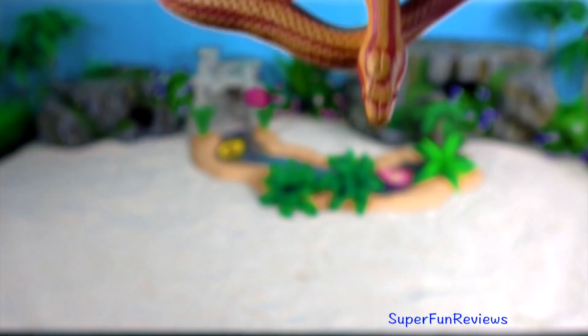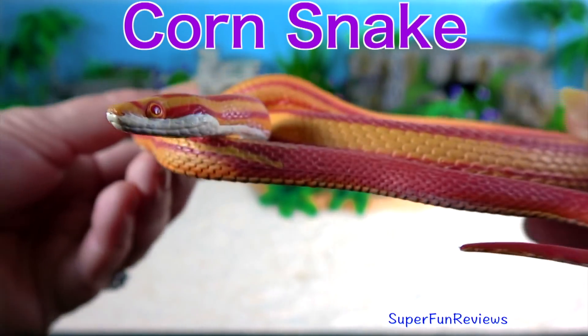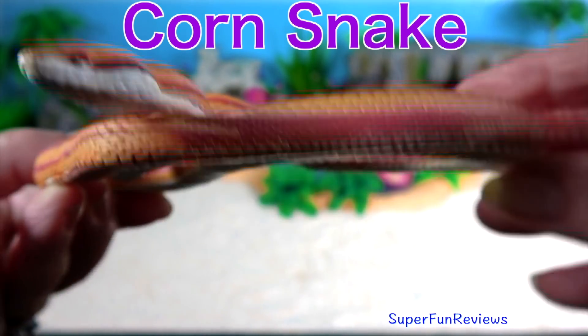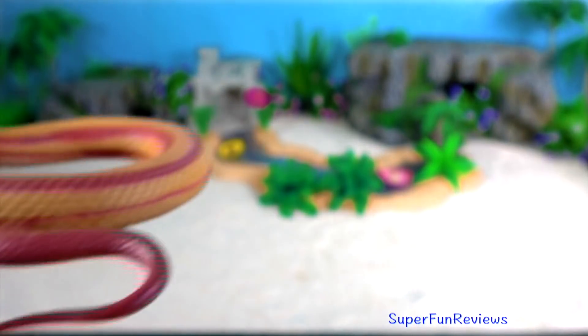The corn snake is a North American species of rat snake that subdues its small prey by constriction. They are popular as pet snakes.